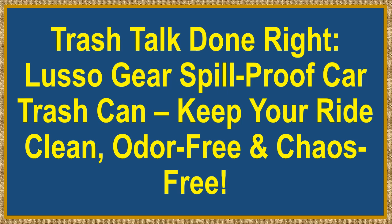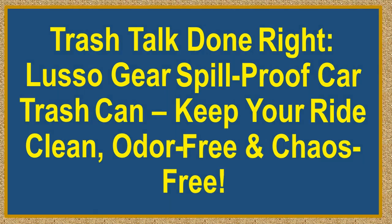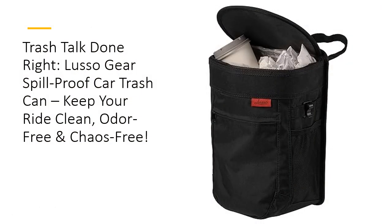Trash Talk Done Right — Lusso Gear Spill Proof Car Trash Can. Keep your ride clean, odor-free and chaos-free. Say goodbye to car clutter and hello to tidy travels with the Lusso Gear Spill Proof Car Trash Can.